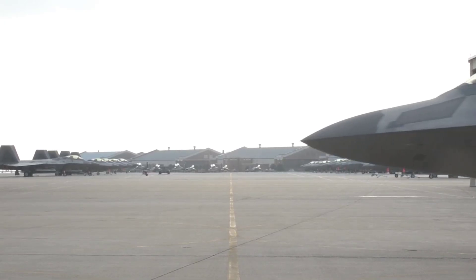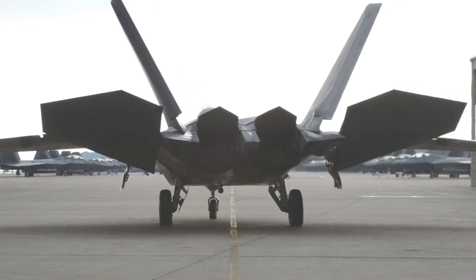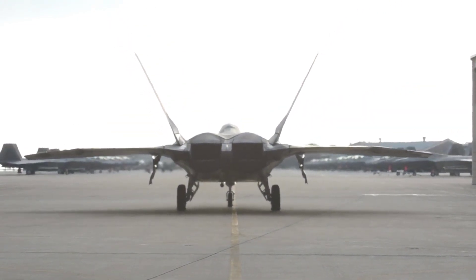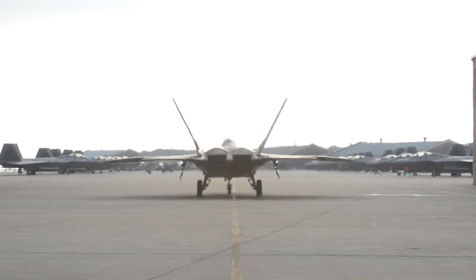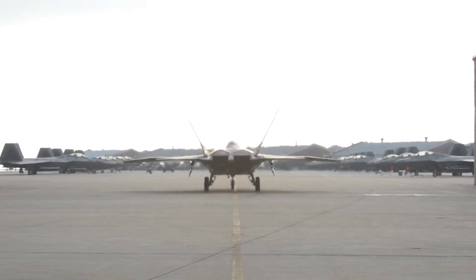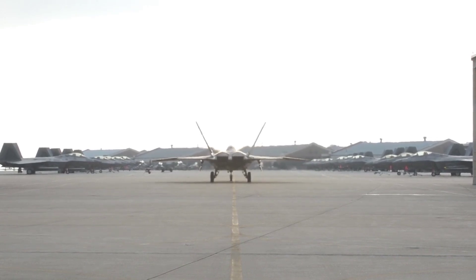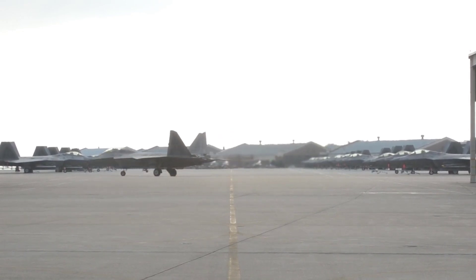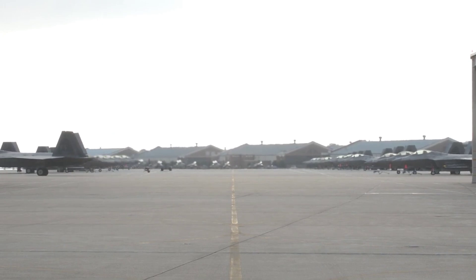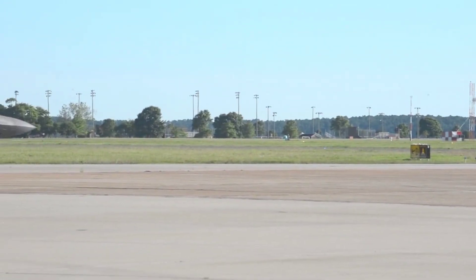A variant of the M61A2 Vulcan cannon is mounted internally over the right air intake. The General Dynamics linkless ammunition handling system holds 480 rounds of 20mm ammunition and feeds the gun at a rate of 100 rounds per second. The F-22 has 4 hardpoints on the wing, each rated to carry 2,270 kg, which can carry AIM-120 AMRAAMs or external fuel tanks. The Raptor has 3 internal weapons bays. The main weapons bay can carry 6 AIM-120C AMRAAM missiles, or 2 AMRAAMs and 2 1,000 lb GBU-32 joint direct attack munitions (JDAMs). The bay is equipped with an EDO Corp LAU-142/A AMRAAM vertical ejection launcher, a pneumatic ejection system controlled by a management system.